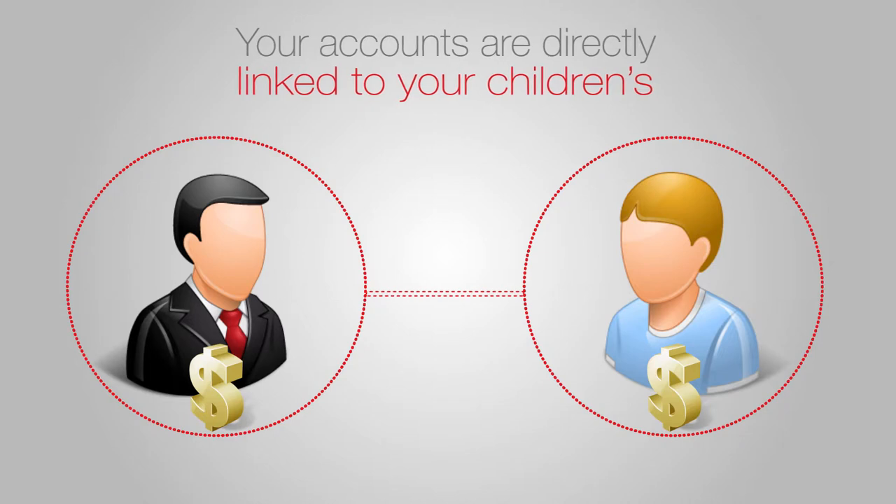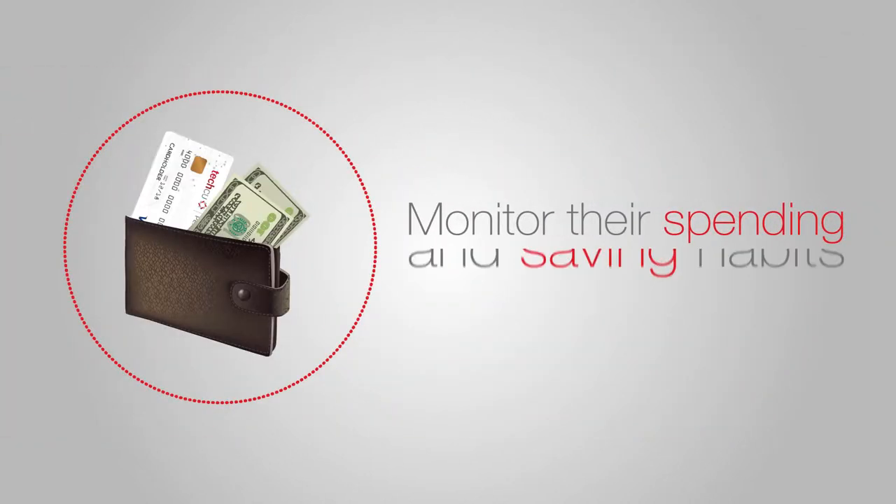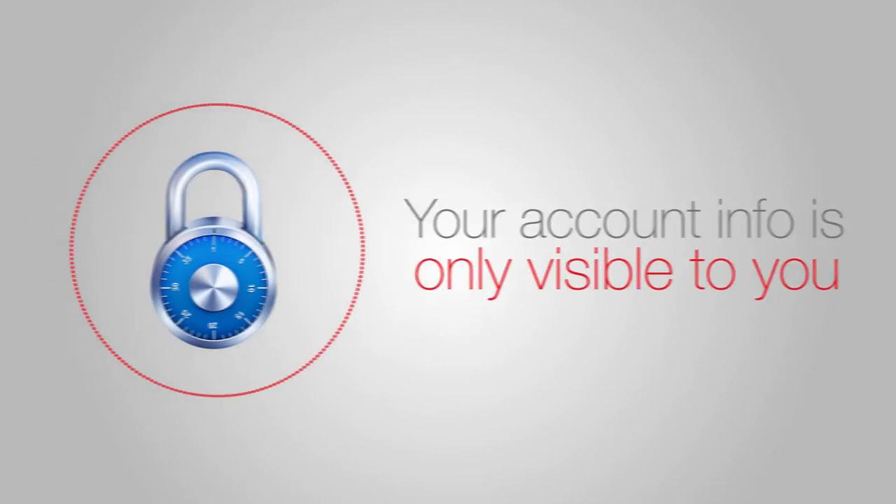Your accounts are directly linked to your children's, so you can easily monitor their spending and saving habits. But don't worry — your account info is only visible to you.